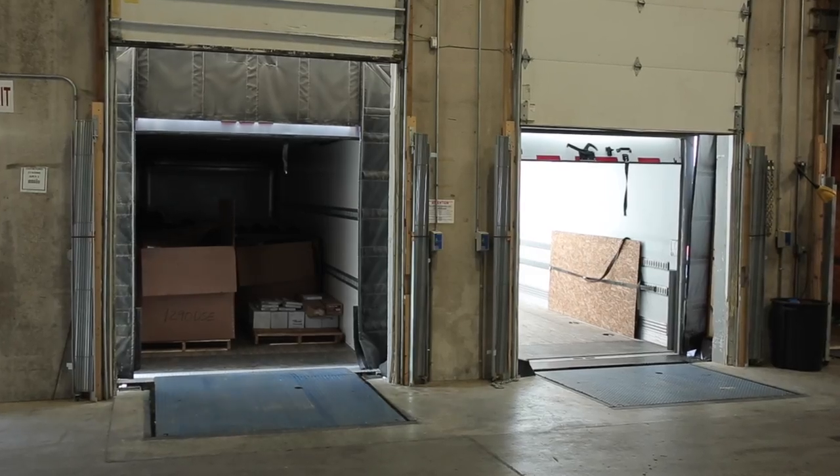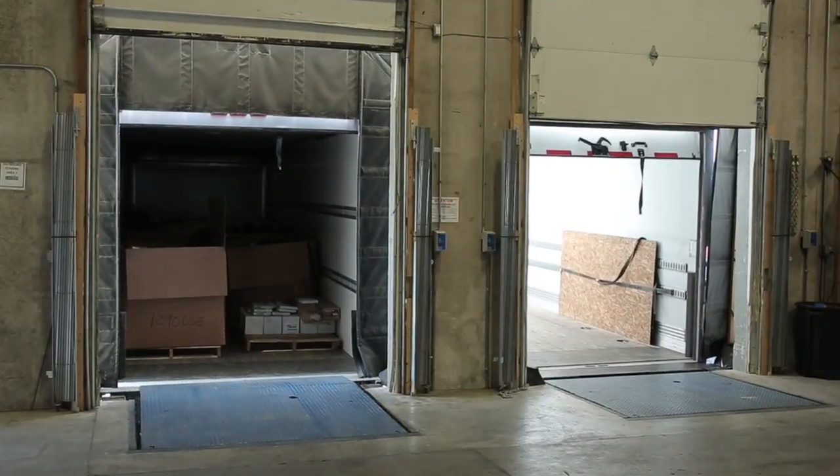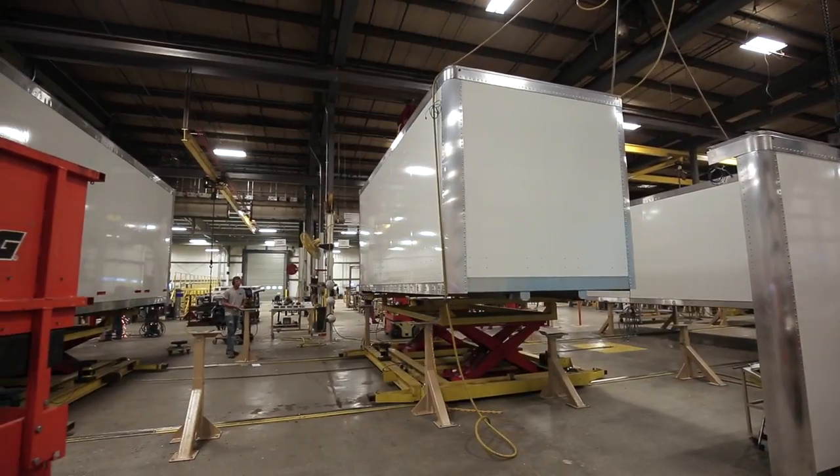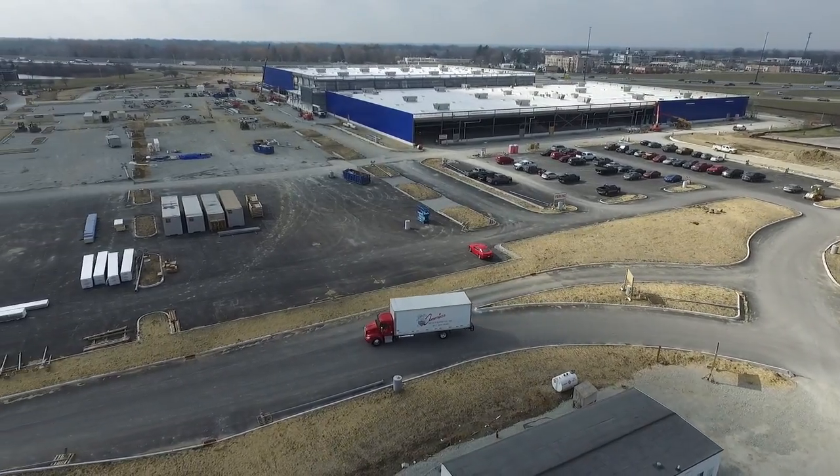From my old truck to my new truck, there's a very substantial difference between the lighting and the body. I'm a firm believer in the Wabash body. I absolutely fully believe that their product has revolutionized the way that we can do things here at American Metals.